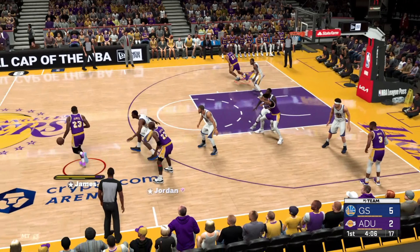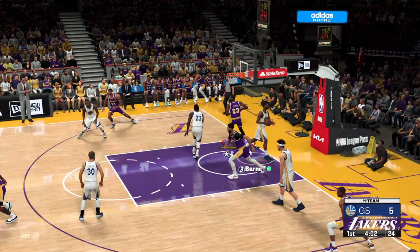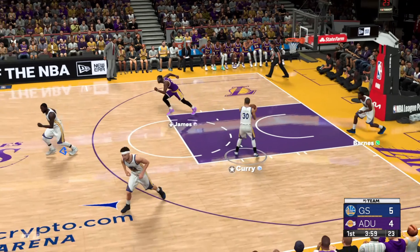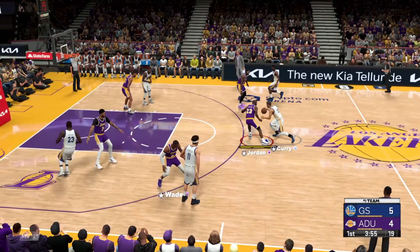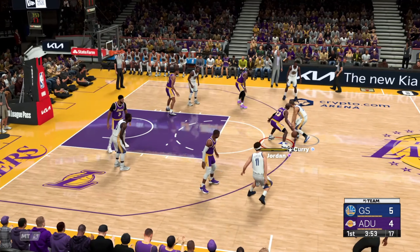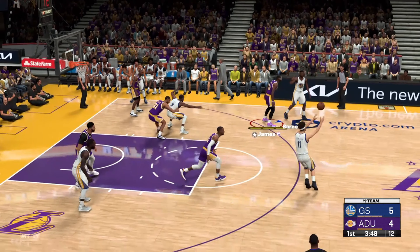Jordan, the pass to James — it's James slamming it down. I never get tired of LeBron James in the air doing wonderful things. Pass to Barnes, then Thompson with it.